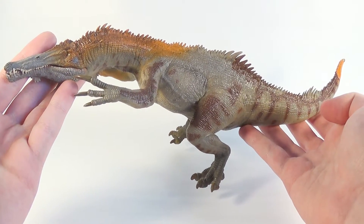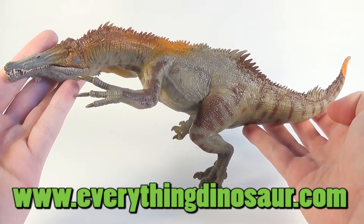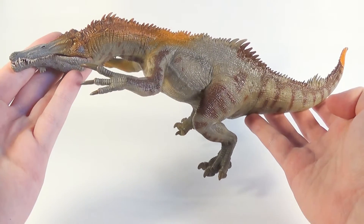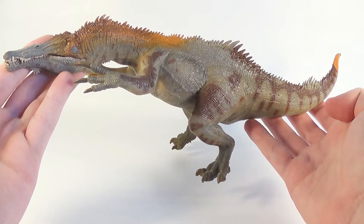A big thank you to EverythingDinosaur.com for their awesome service, as always, when they sent this one over. Make sure you check out their newly designed website — link will be in the description. Anyways, I'm really looking forward to talking about this Baryonyx, so without further ado, let's dive into the review.